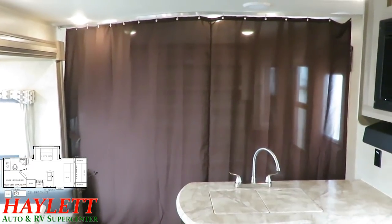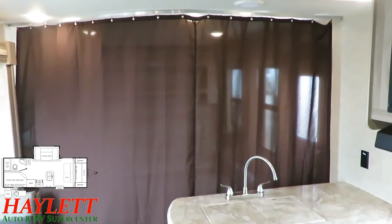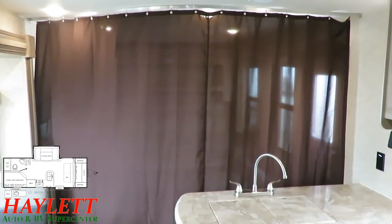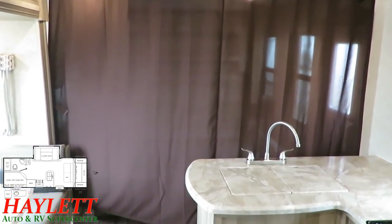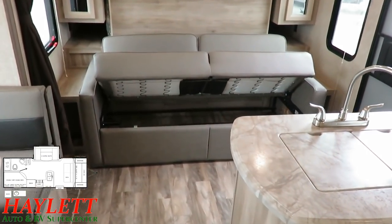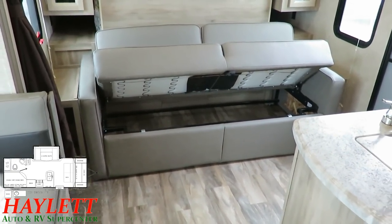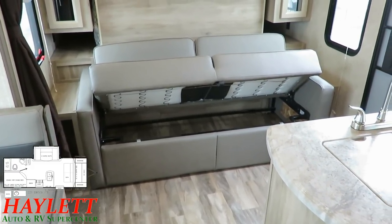Another thing I was pleasantly surprised to see is the inclusion of a privacy curtain right here, because that's the one thing Murphy beds give up — privacy. But you can pull that shade shut and it gives you a visual line-of-sight breakpoint between the front master bed and everything else back here. You still have nice little side stands, and you've still got full separate storage below the sofa, so you don't lose anything inside. You just gain extra living space when you need it.